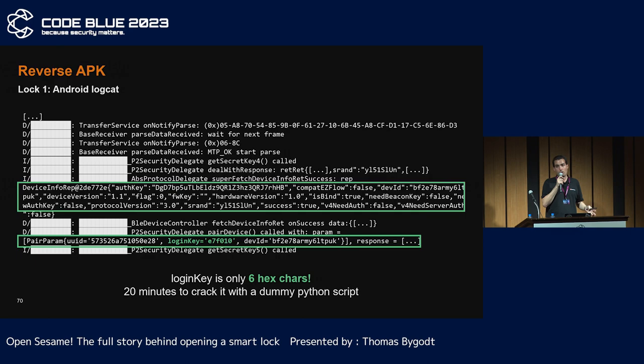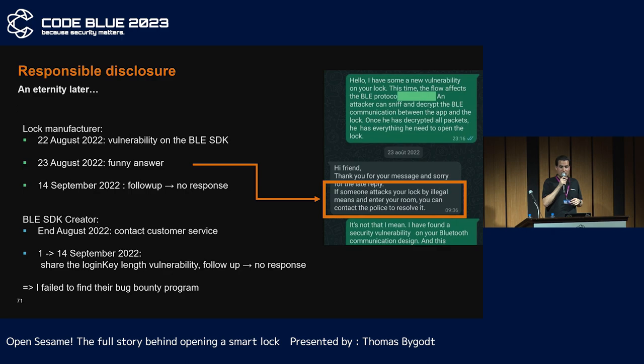So if you capture the signal between the phone and your target lock, you can recover the login key and open the lock. When I discovered this, I tried to contact the lock manufacturer again. Their answer was that I should go to the police station if someone is breaking in — nice advice. For the SDK developer, I tried to contact them without success; I only reached customer support. That said, I didn't research their website well enough, because they actually have a bug bounty program.